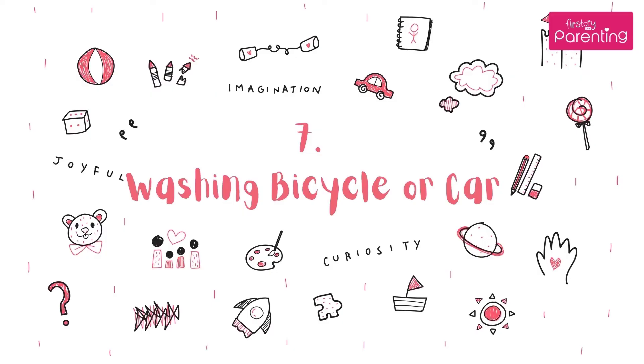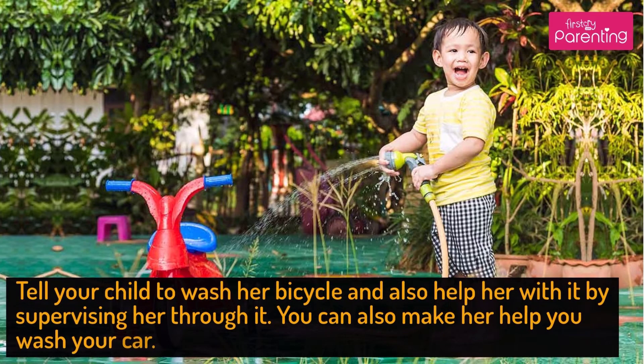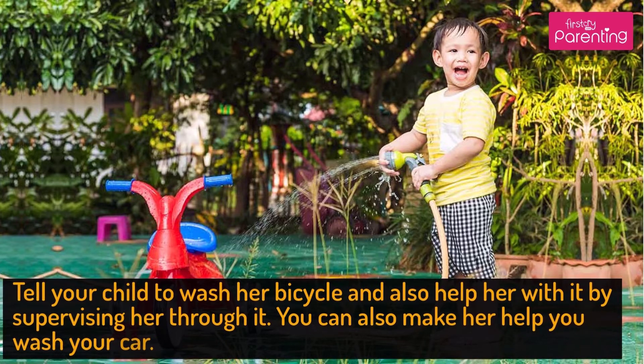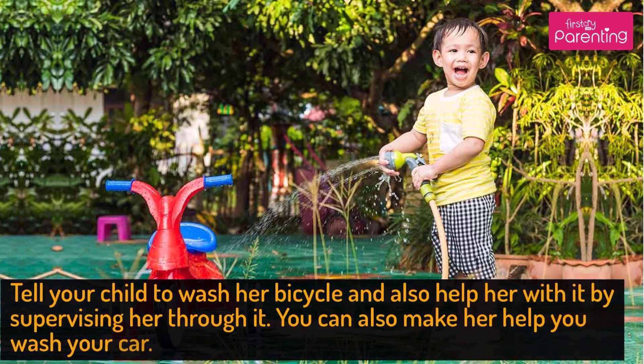Activity No. 7: Washing Bicycle or Car. Tell your child to wash her bicycle and also help her with it by supervising her through it. You can also make her help you wash your car.